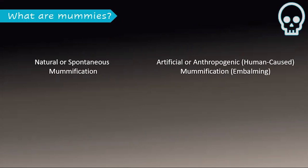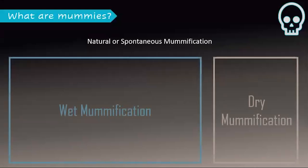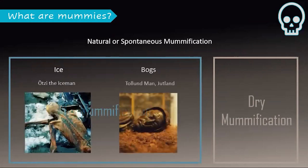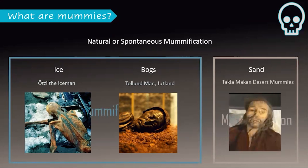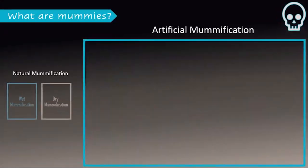Natural mummification can happen in wet or in dry conditions. In wet mummification the body is in an environment that keeps bacteria and other organisms away, like being stuck in ice or in a bog where there's no oxygen. In dry mummification, all the moisture gets sucked out of the body which keeps it from decaying, and this often happens when bodies are buried in hot dry sand. Then there is artificial, or anthropogenic — that is, human-caused — mummification, which is called embalming.